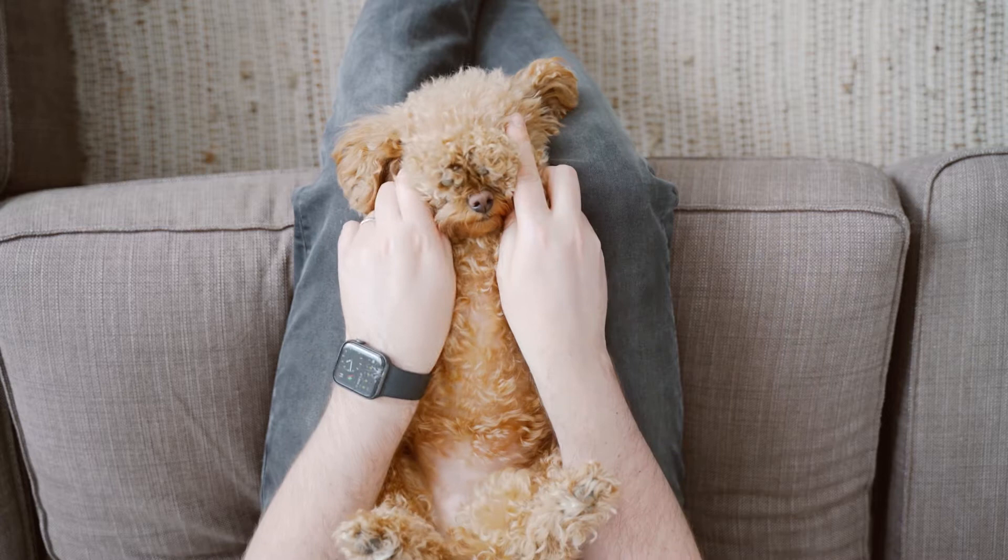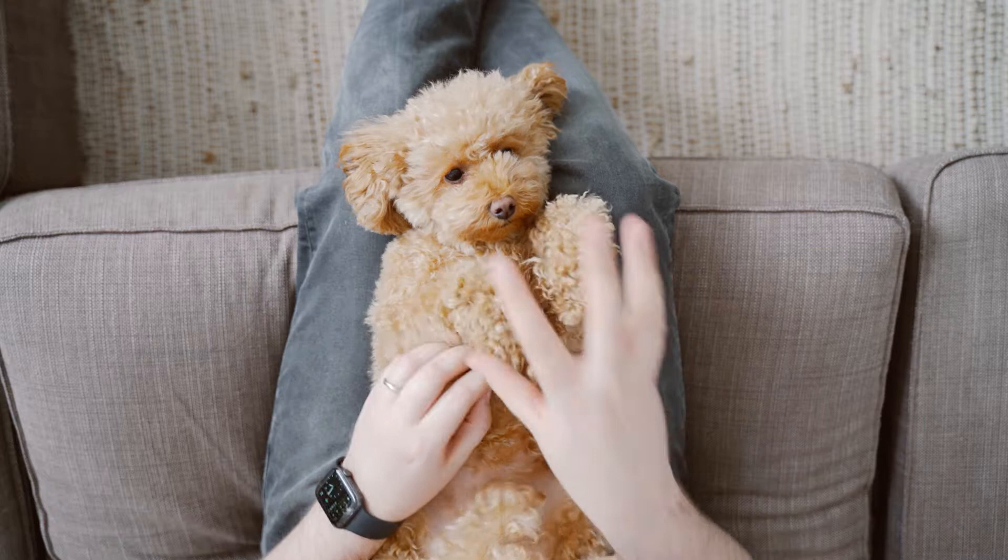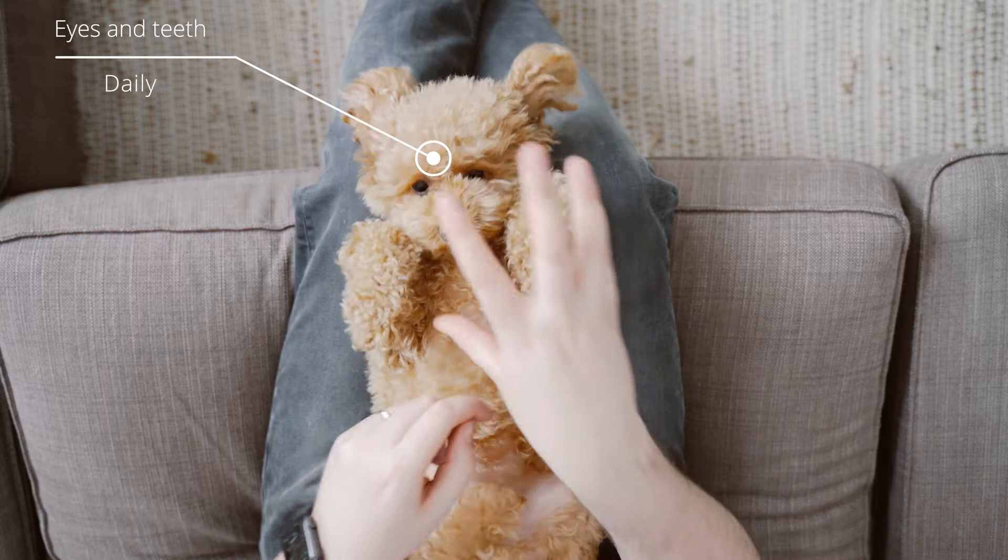Hello there and welcome to another video with the lovely Molly, toy poodle. Hope you're doing well today. We're going to talk about grooming and how to look after your toy poodle, so let's get right into it.